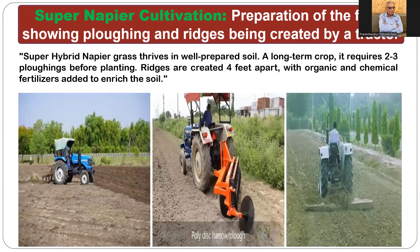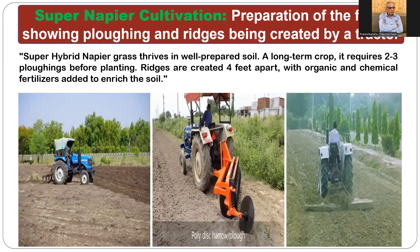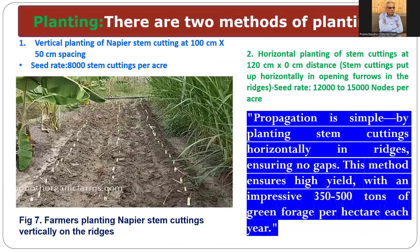For field preparation, ploughing and ridges are created by tractors. We cultivate the land using a disc harrow, then level it with plankers, and open furrows and ridges. Super hybrid napier grass stem cutting is propagated through rooted slips and stem cuttings. For vertical planting, the spacing is 100 cm by 50 cm — stem cuttings are planted on ridges in furrows. I have also developed a horizontal planting method with 4 feet between two lines, placing the stem cuttings horizontally instead of vertically.